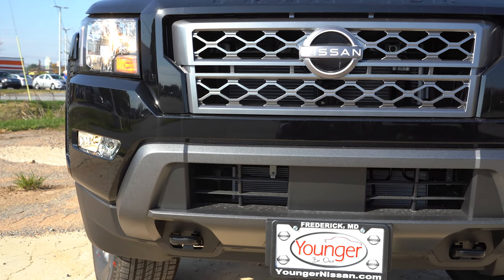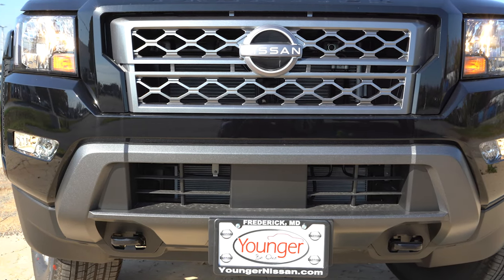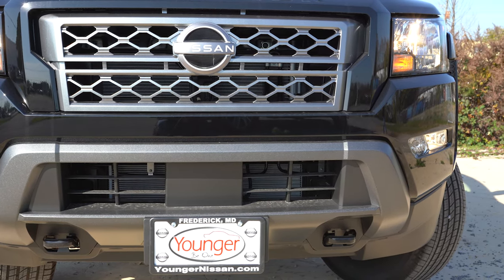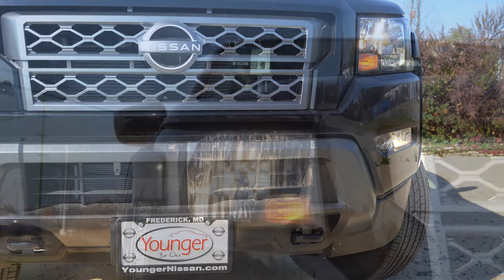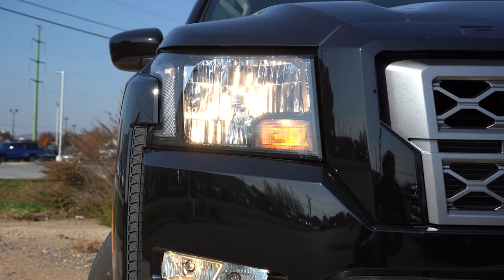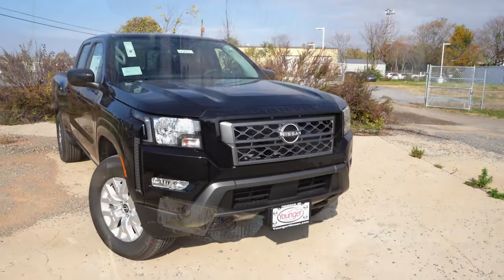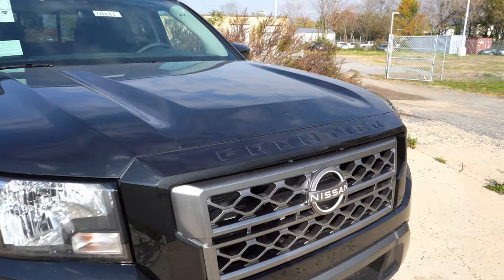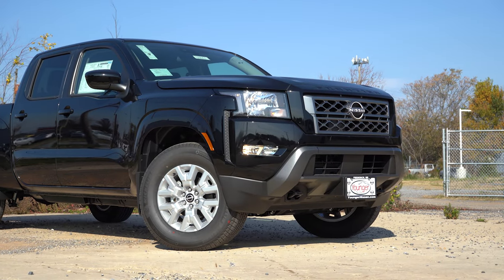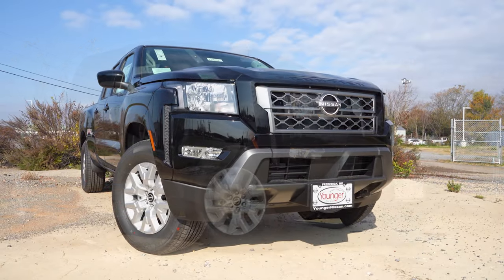On the SV trim, the grille is body-colored with a gloss black metallic interior perimeter. Steel front skid plates come with the Crew Cab only — not the King Cab. Halogen headlights come standard; LED signature headlights are optional. Automatic headlights are standard, LED daytime running lights are optional, and LED fog lights go for $250. You can also see 'Frontier' etched into the front portion of the hood, and there are front tow hooks down below.